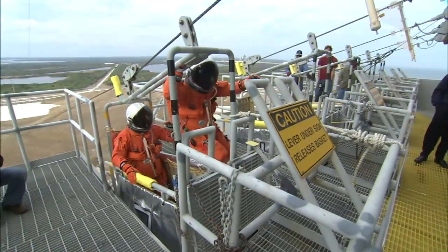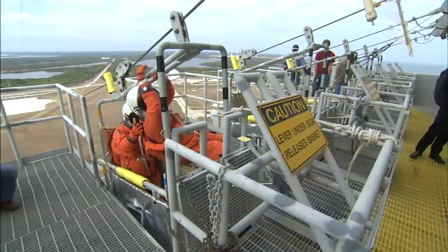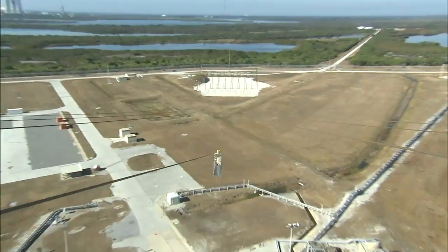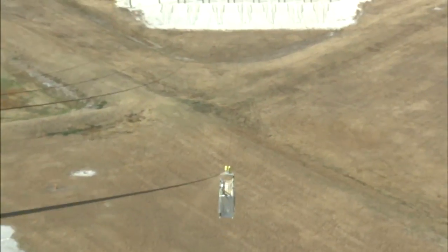The slide wire baskets have been part of the pad's emergency egress system since STS-1, but have never been used for an emergency. Training for the unexpected on the launch pad is nevertheless a staple during TCDT.